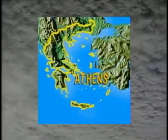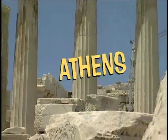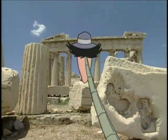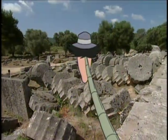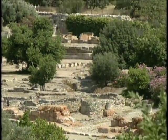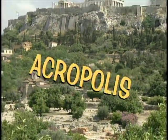Athens is the capital of Greece. Athens was home to one of man's earliest civilizations. Doesn't look too civilized to me — this place is in ruins. The ancient Greeks built their finest monuments here, high atop the Acropolis.